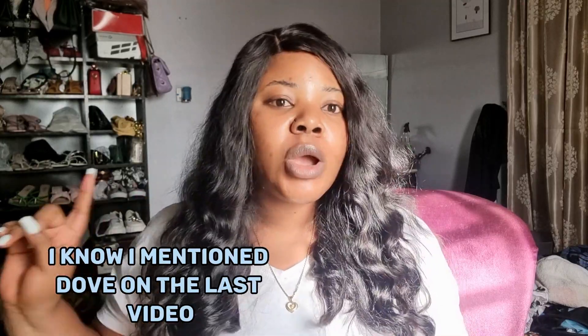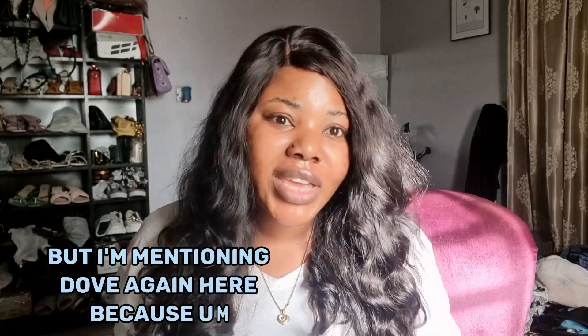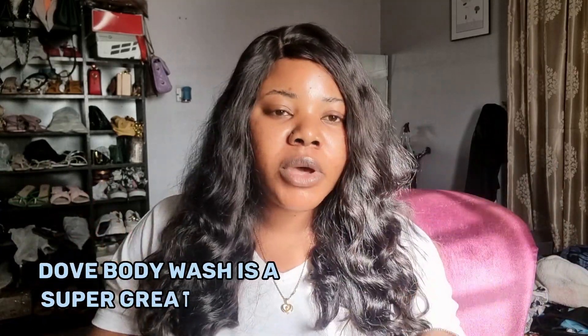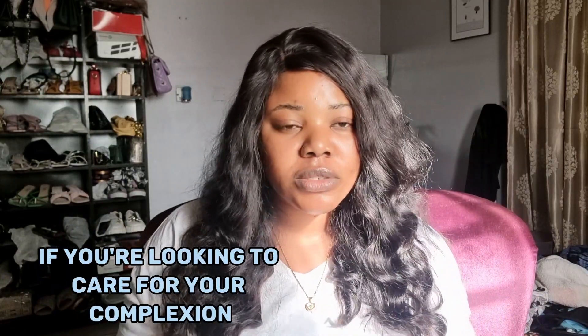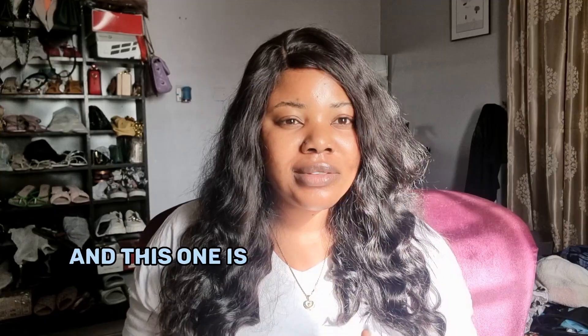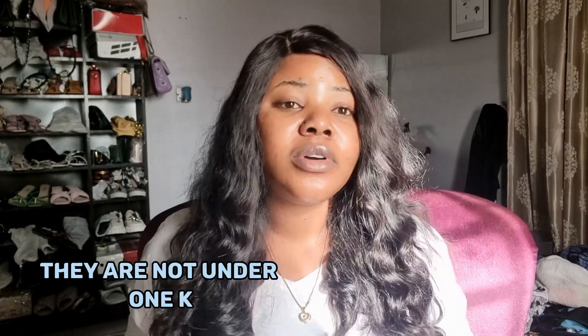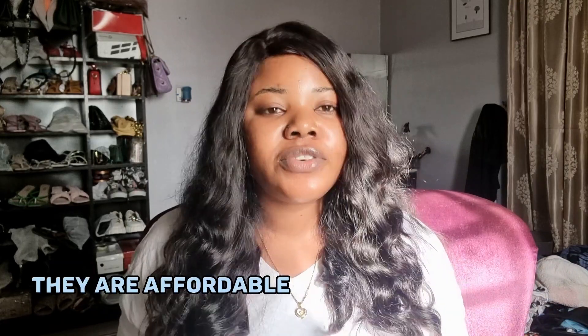The fifth one on the list is Dove. I mentioned Dove on the last video — just the tablet — but I'm mentioning Dove again here because the Dove body wash is a super great choice if you're looking to care for your complexion. Now, Dove, St. Ives, and Dr. Tills are not under 1k, but they are affordable.